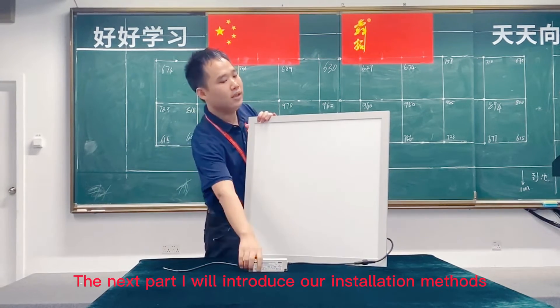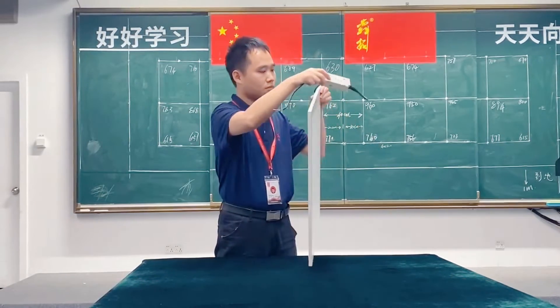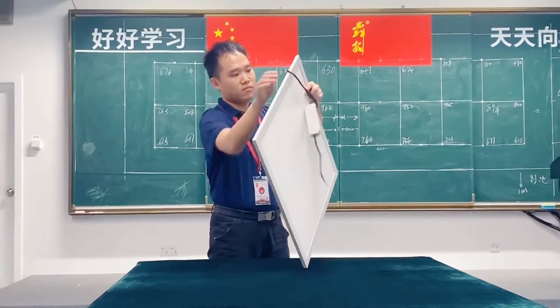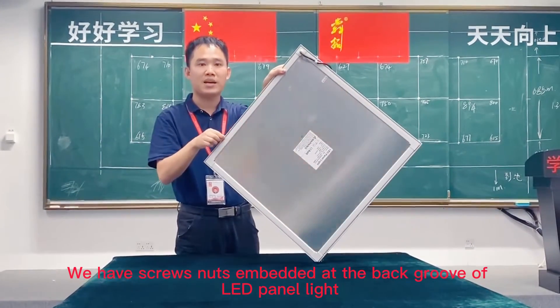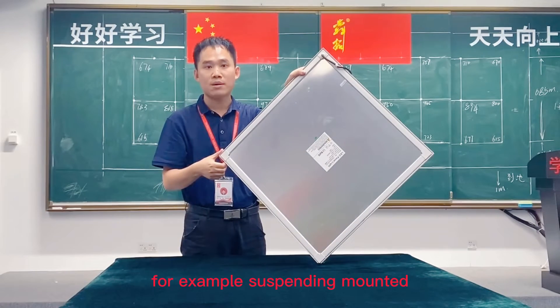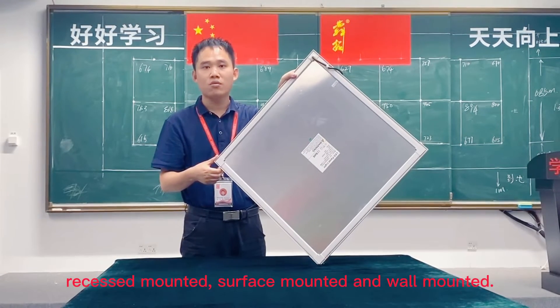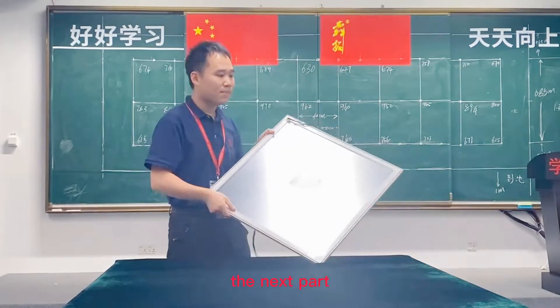The next part is about our installation. We use original aluminum with excellent heat dissipation. We have screw nuts embedded and glue on the backlight, so we can satisfy all kinds of installation methods — for example, suspended mounted, recessed mounted, surface mounted, and also wall mounted.